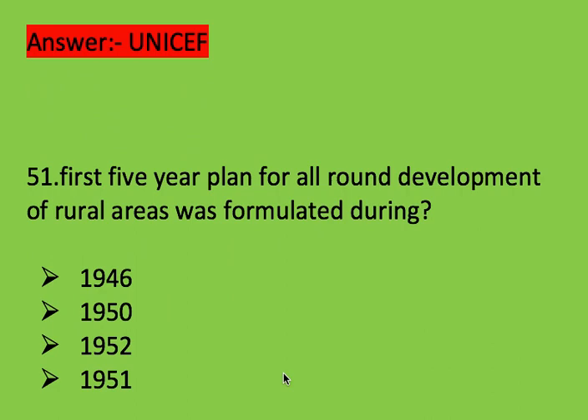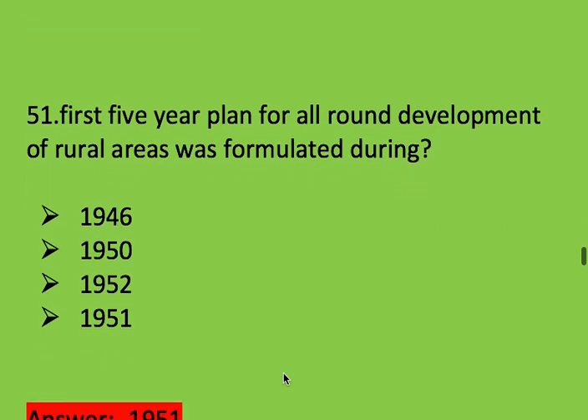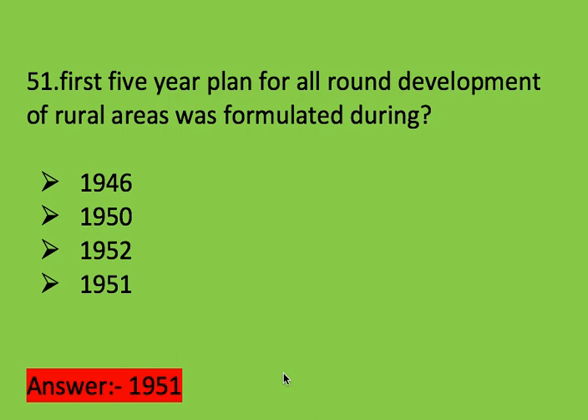Next question: first five-year plan for all-round development of rural areas was formulated during? Options: 1946, 1950, 1952, and 1951. Right answer is 1951.